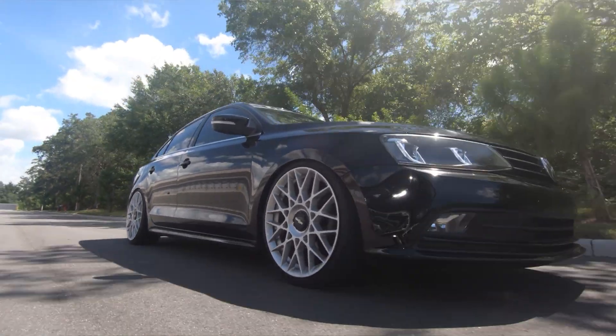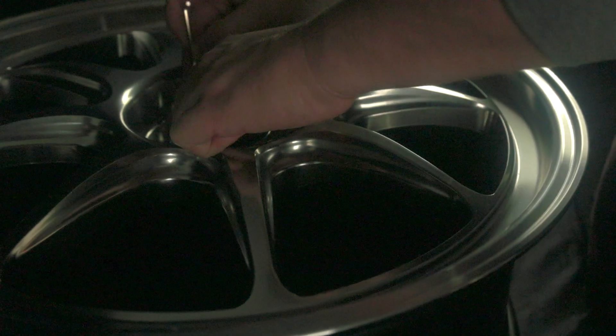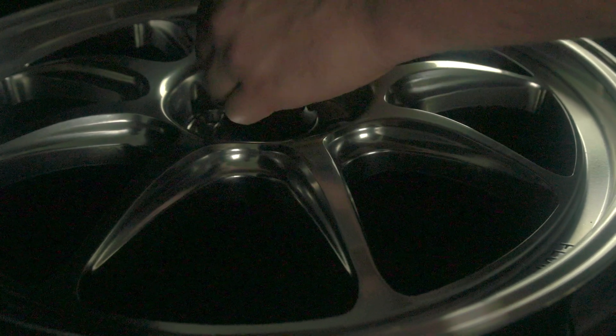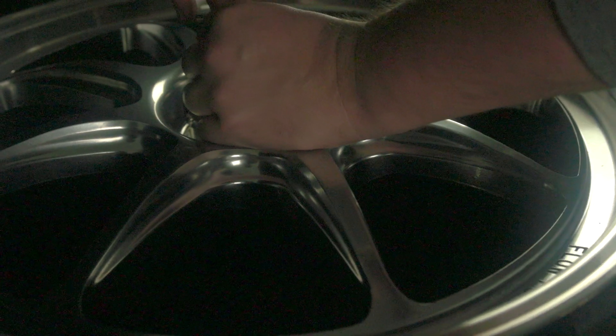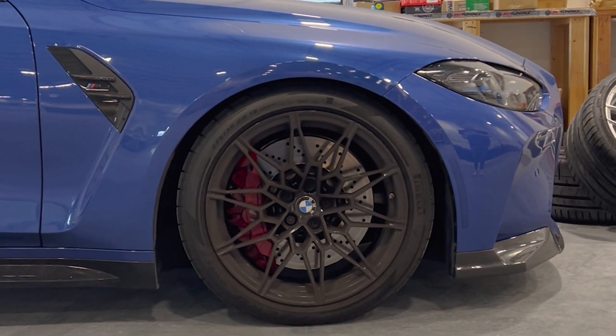So there you have it. The simple answer: cast wheels are generally more budget-friendly and a bit heavier, but a solid choice. Flow formed is the upgrade — next level to cast wheels, being stronger and lighter with tons of great designs, and great for the street and track. And finally, forged wheels — the cream of the crop — being the strongest, lightest, and highly versatile due to the construction process. All great choices depending on what you're wanting to do and your budget.